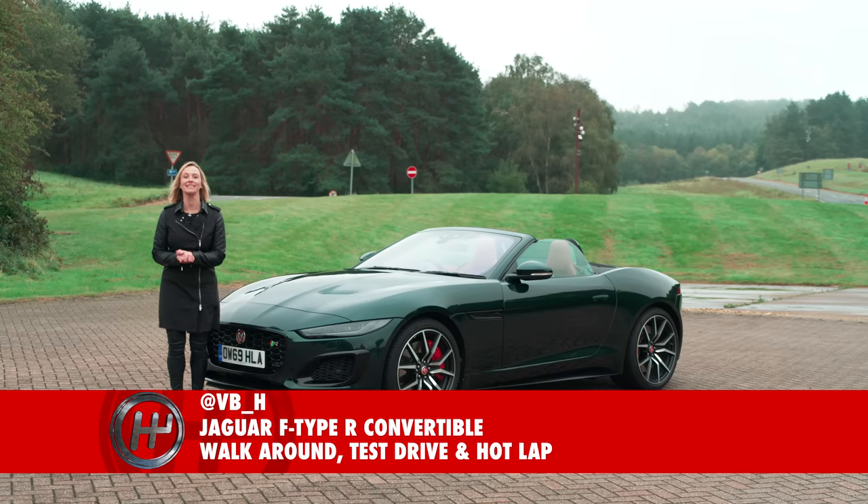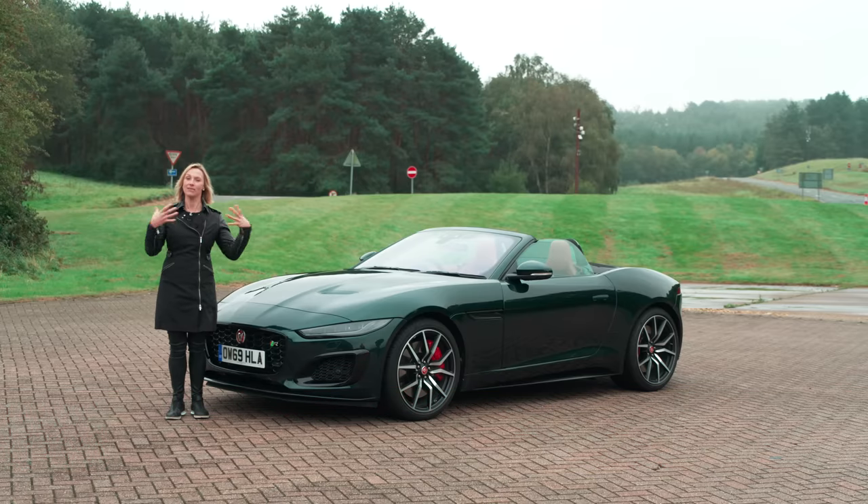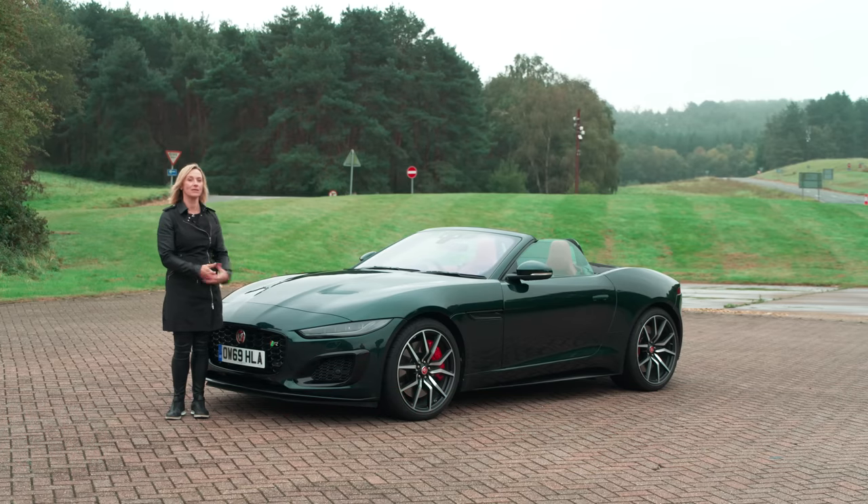Hello, I'm Vicki Butler-Henderson and this is the 5th Gear YouTube channel. I'm going to share with you some things that I like about Jaguar's F-Type R convertible.